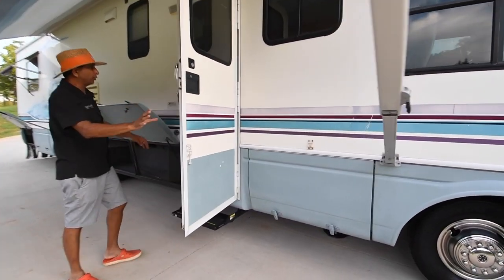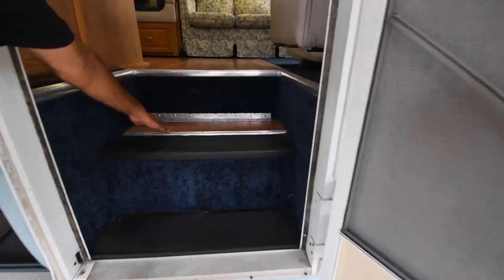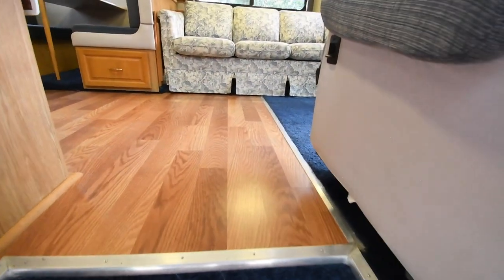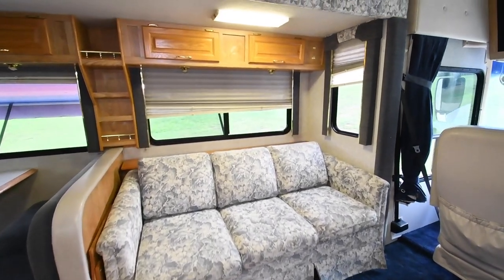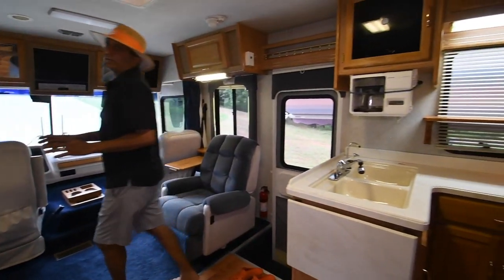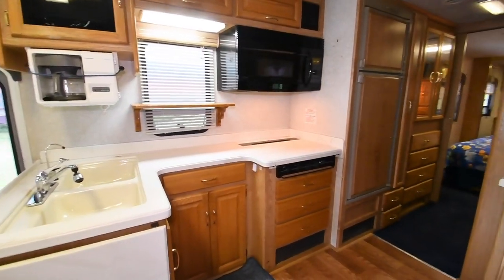We did not put hardwood floors in, but the customer who traded back in put new blue carpet and hardwood. Come on in. Very, very clean — no odor of any type: no pet odor, no smoke odor, no mildew odor. Very clean.